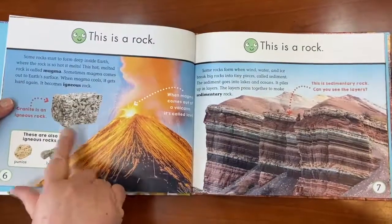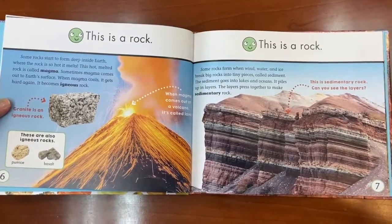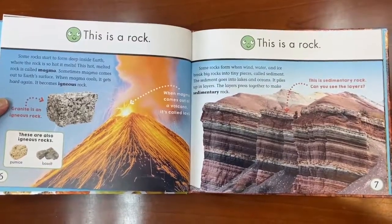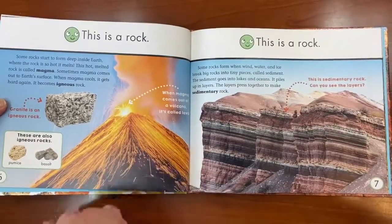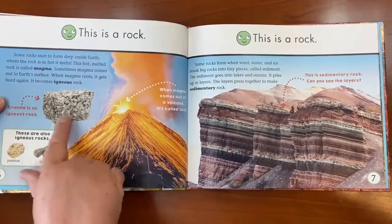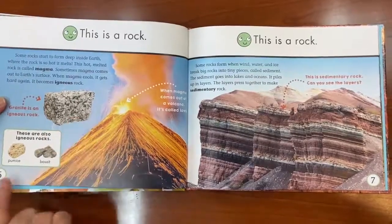This is a rock. Some rocks start to form deep inside the earth where the rock is so hot it melts. This hot, melted rock is called magma. Sometimes magma comes out to the earth's surface — and what does it turn into? Lava. That's right. Lava is very hot; you cannot touch that. When magma cools, it gets hard again and becomes an igneous rock. Some rocks that are igneous include granite, pumice, and basalt.